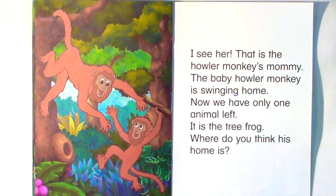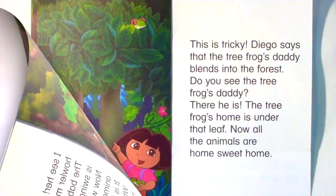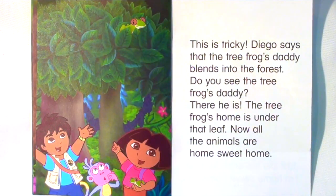Now we have only one animal left. It is the tree frog. Where do you think his home is? This is tricky. Diego says that the tree frog's daddy blends into the forest. Do you see the tree frog's daddy? There he is. The tree frog's home is under that leaf. Now all the animals are home, sweet home.